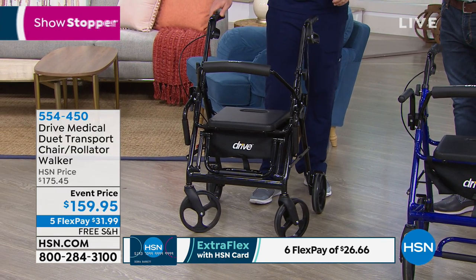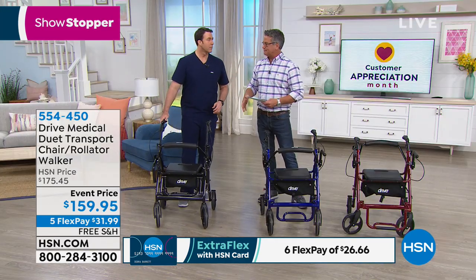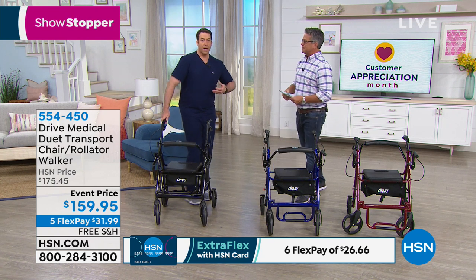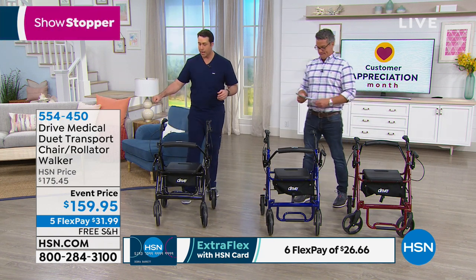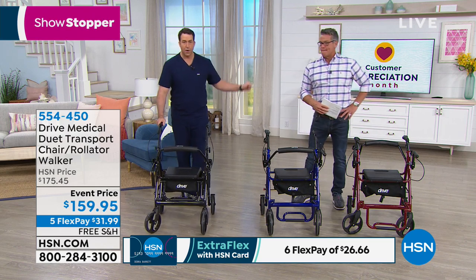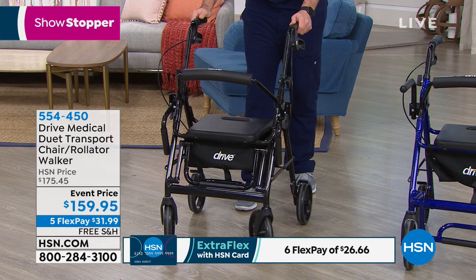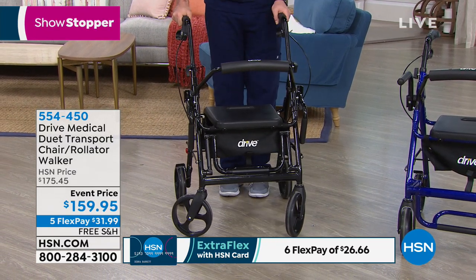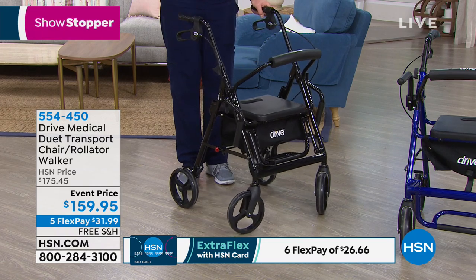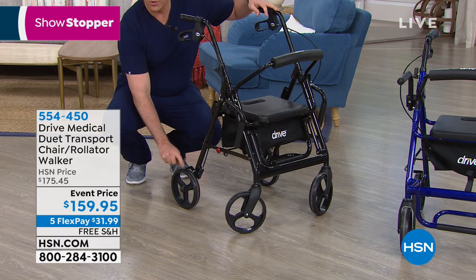We bring this back over and over and our customers love this chair. My dad has limited mobility and he uses this — he's got another product from Drive and he also has this beautiful Duet Rollator because it holds up to 300 pounds, and my dad weighs about 270. I want to start with the stability portion — these eight-inch wheels do it all.